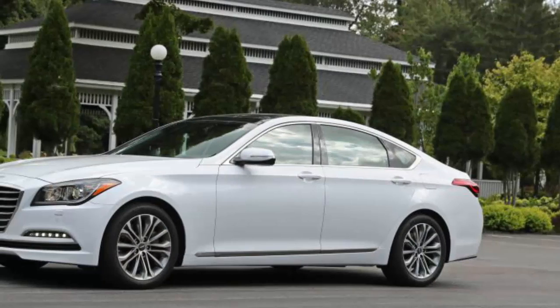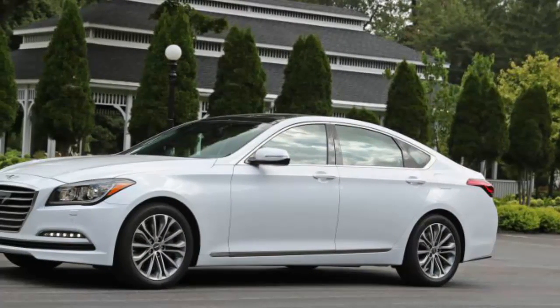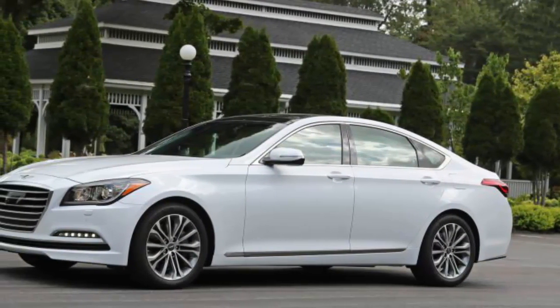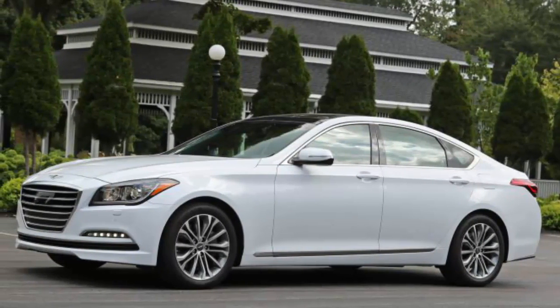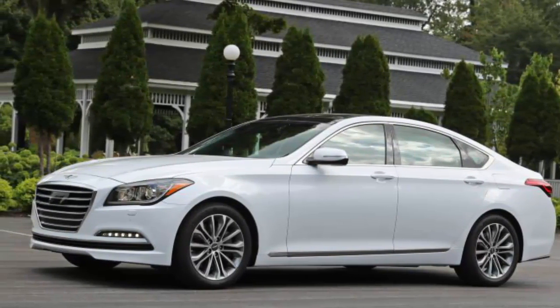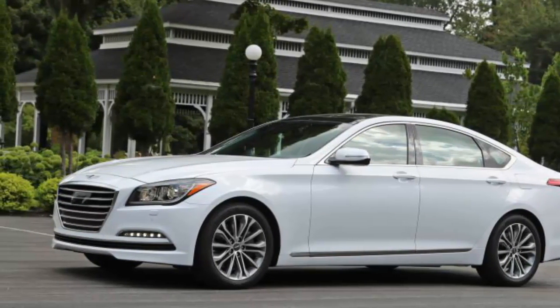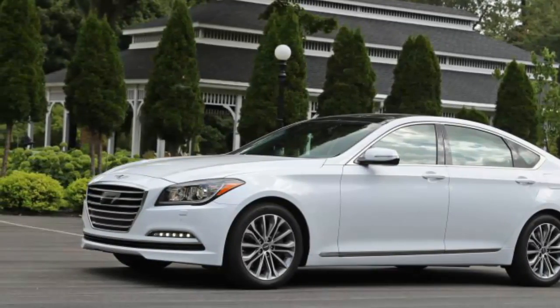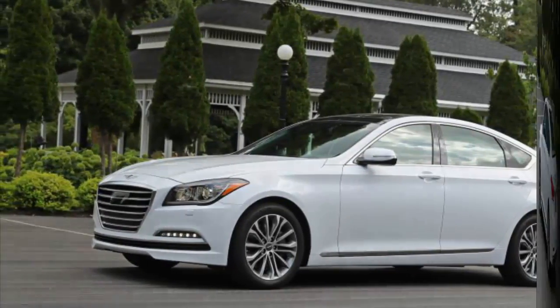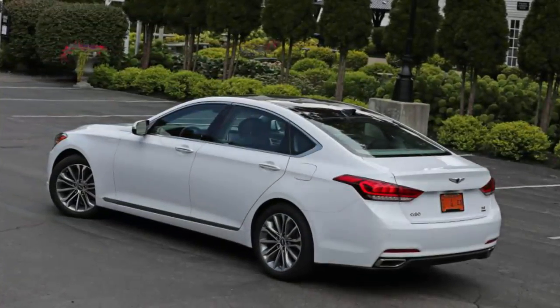Add to that the larger and all-new G90 flagship sedan and at least four more models to arrive by 2020. The Genesis mission is invading the money zone where Acura, Audi, BMW, Cadillac, Infiniti, Jaguar, Lexus, Lincoln, Mercedes-Benz, and Volvo earn lucrative returns on their parent company's investments.